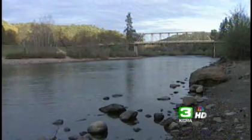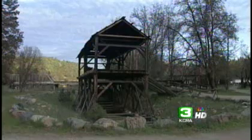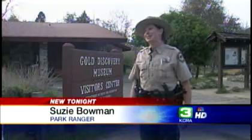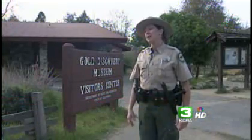This is where gold was first discovered more than 160 years ago. Here in Coloma, gold fever is back. 'I have never seen this many metal detectors in our park. We would usually get maybe one or two a year, and we've been getting probably four or five a week.'